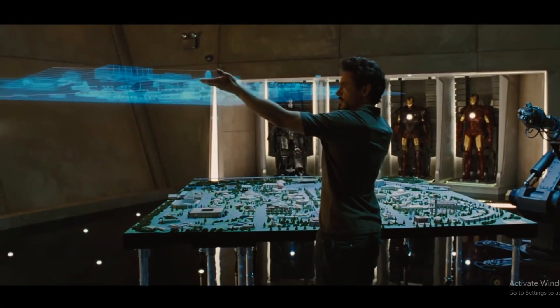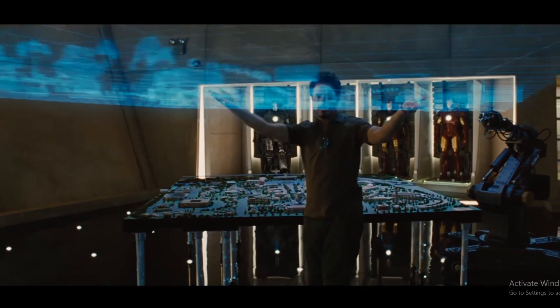We see them all the time in movies, but the closest thing we've come to achieving them in real life is the Haunted Mansion Ghosts and the revival of Tupac. However, we are actually a little closer to achieving that dream of realistic holograms than we were a few years ago.